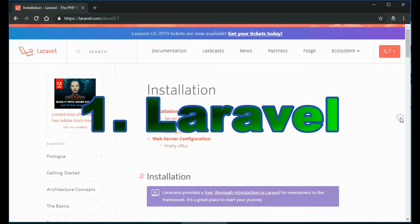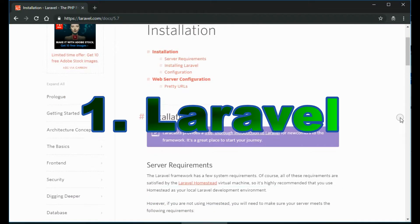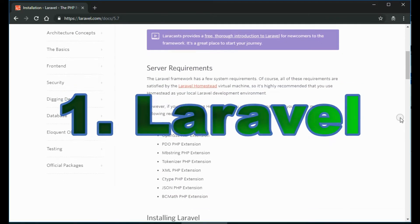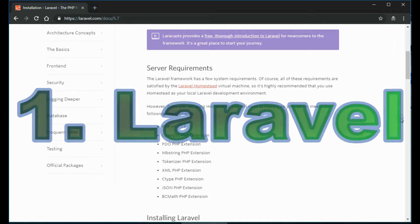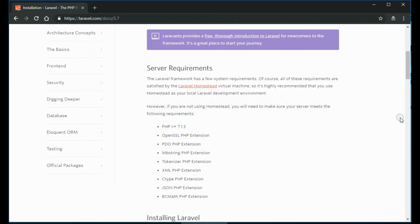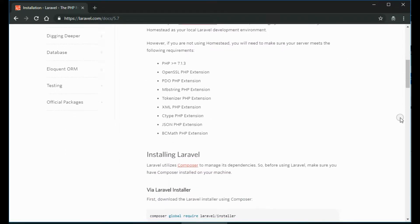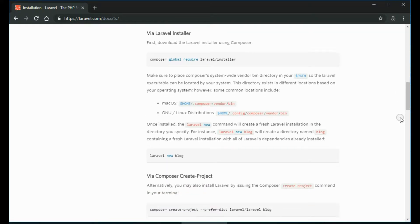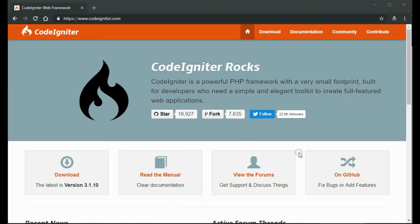Among these features: seamless data migration, MVC architecture support, security, routing, view template engine, and authentication, among many others. Laravel is highly expressive, and its speed and security are in line with expectations for a modern web application. For developers who want to build B2B or enterprise websites that will evolve with changing web trends, Laravel is the way to go.